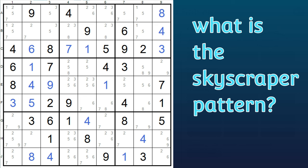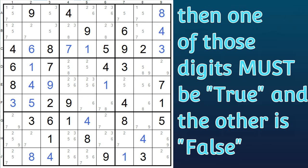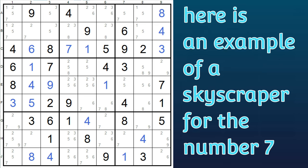What is a skyscraper pattern? If you find two rows or two columns that can have only two candidates for a particular digit, then if two of those numbers are in the same column or row, it follows logically that one of the two must be true and the other false. In that case, any candidates of the same digit that sees both can be eliminated. It sounds complicated, but it's really very similar to the x-wing logic. Here we have an example of a skyscraper on the sevens.